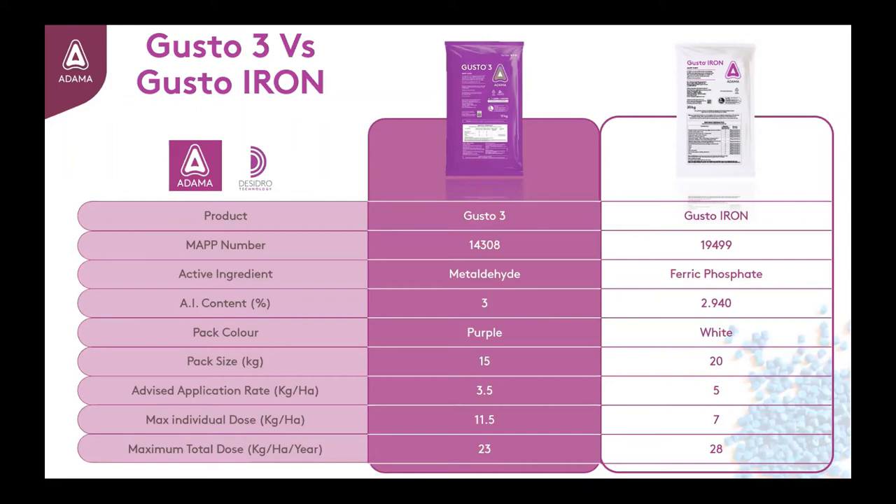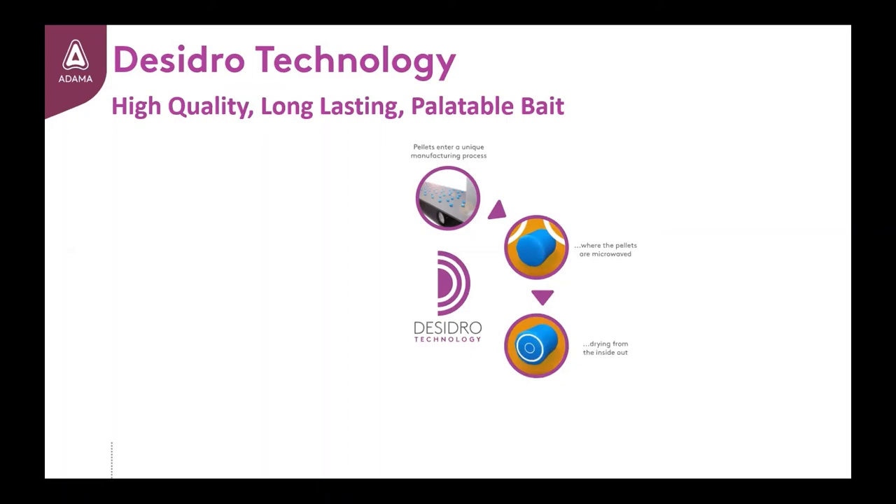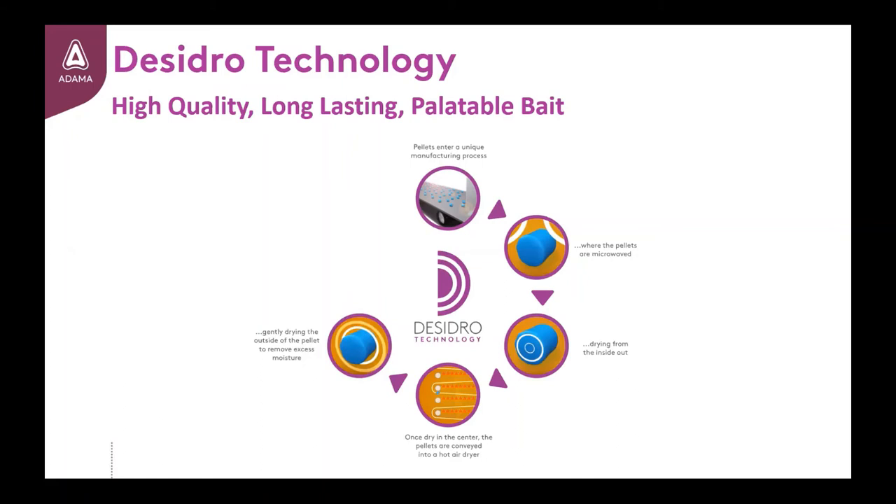The Gusto-Iron pellet continues to use Desidro technology as part of the manufacturing process, which has been a large part of the success of the metaldehyde pellet. Desidro technology is a two-stage drying process where the dough-based wet extruded pellet is cut to size before entering a microwave as the first part of the drying process. This allows the pellet to dry from the inside, mitigating the risk of a hard outer shell and soft interior, which is often the cause of rapid breakdown in molluscicide pellets once moisture is present. From the microwave stage, the pellet enters a conventional air drying process, which removes any excess moisture and hardens off the outer shell, creating a consistent pellet from the inside out. This reduction in moisture from the Desidro process also helps reduce the potential for mould formation and assists with the retention of the blue colour when used in field.